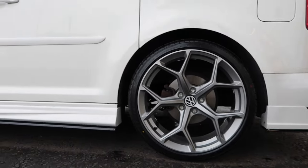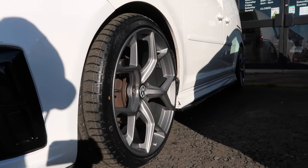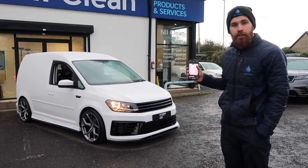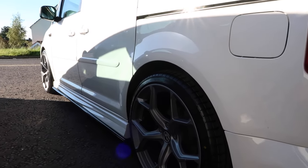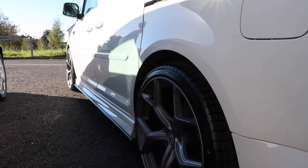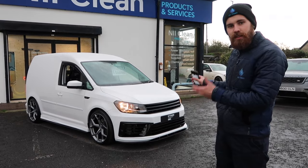We put a full set of RS6 style alloys on this — these are 19 inches and they fit absolutely perfect without any spacers, with a combination of H&R lowering springs and shackles in the rear, which just leave it sitting as perfect as I would like it if I was using it for driving about and doing jobs. It just sits absolutely lovely.